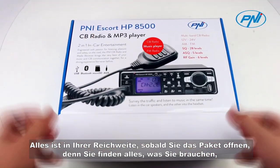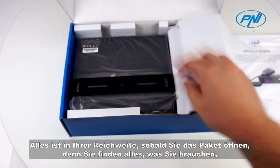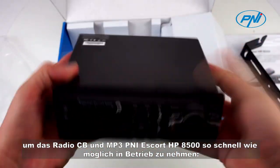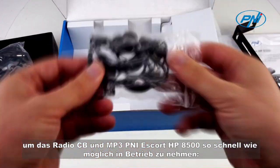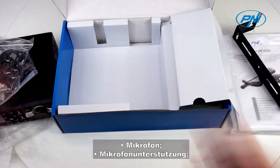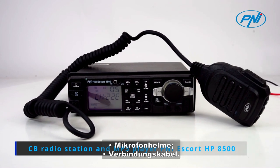It can also be mounted with the help of a U-type support. Everything is within your reach from the moment you open the parcel, as you will find everything you need to put it into operation as soon as possible. The package includes: the radio CB and MP3 Penny Escort HP 8500, station support, microphone, microphone support, microphone helmets, and connection cables.